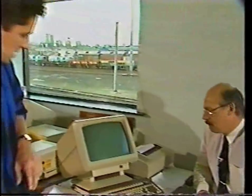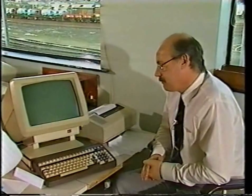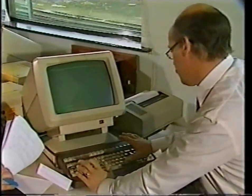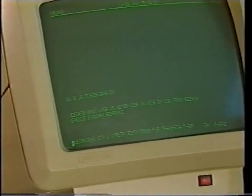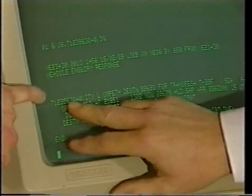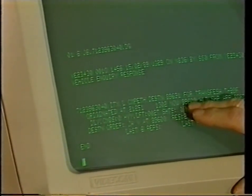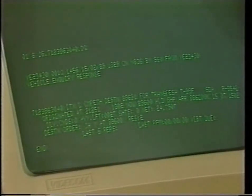Dave Greensmith, the shift leader, is at the Total Operations Processing System — TOPS — and with this you can tell where any wagon is in the country. Can you call up the wagon that's on its way to Spain? It went to Dover and then over on the ferry on its way to Spain. There's its number, the commodity, and its destination: 89691, which is Dover. It is in Dover Yard now and it's in hold — they're holding it waiting clearance, and then it'll go over on the boat, possibly tonight.